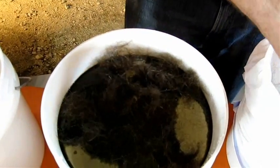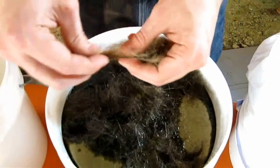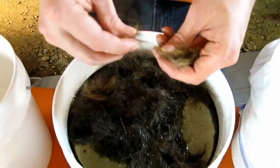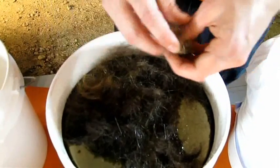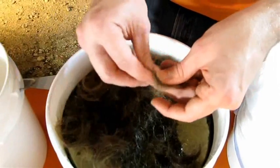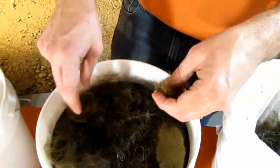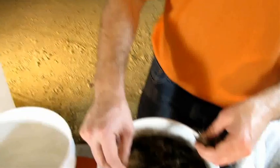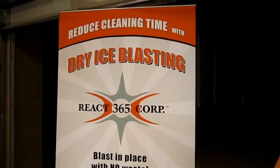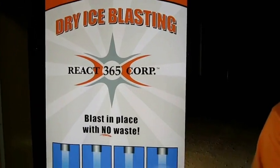I'm going to apply just a little bit more, using different types of hair that our staff has kindly given us for this study. As we're working with this and letting this oil soak in, it only takes a few minutes. I'll tell you a little bit about REACT 365 Incorporated — we've got regional offices in Ohio, New York, Pennsylvania, and West Virginia.